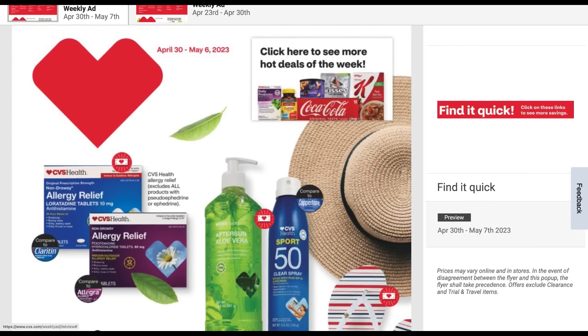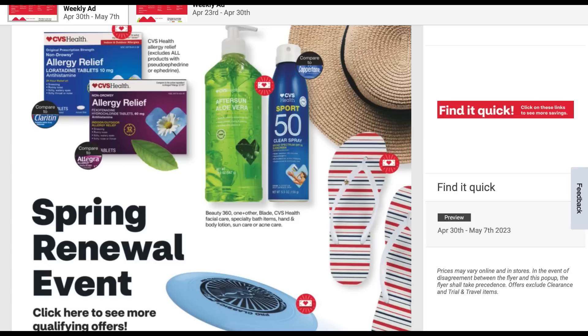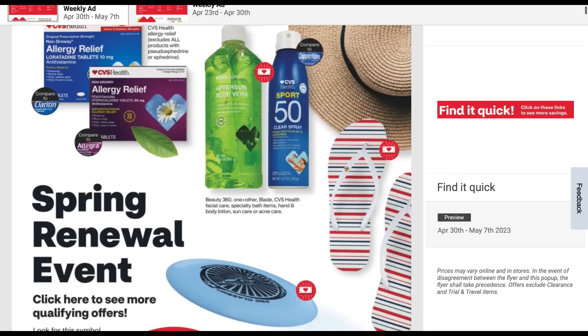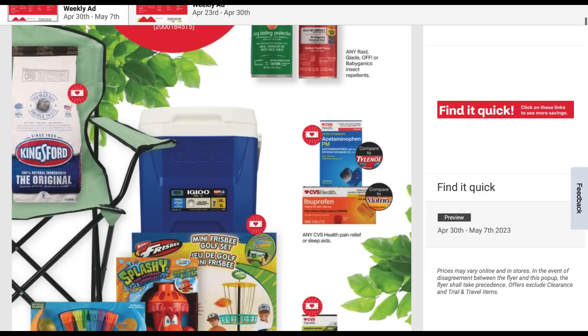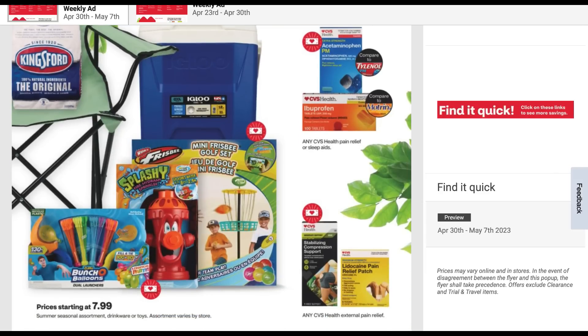We have the spring renewal event coming back — CVS brand health relief, CVS health sun care, and body care. Remember those sun care CRTs we were getting for buy two get one free or buy one get two free? We were scoring all that free sun care. Sun care is included there with CVS brand. We've also got Raid, Glade, insect repellents, some outdoor items for summer, bunch of balloons — some fun stuff there.